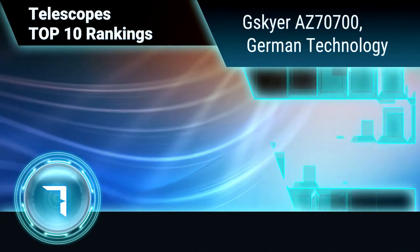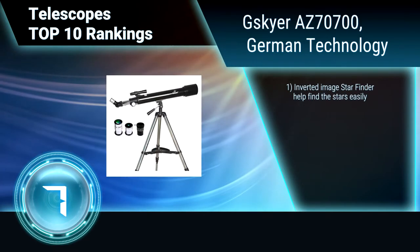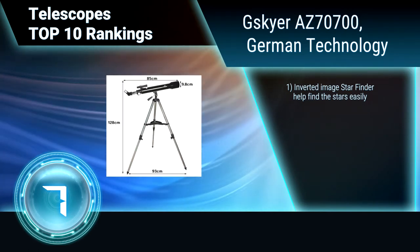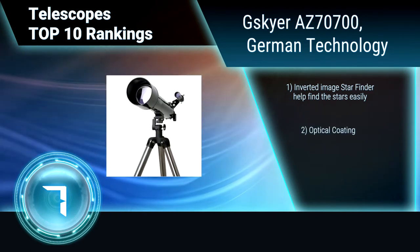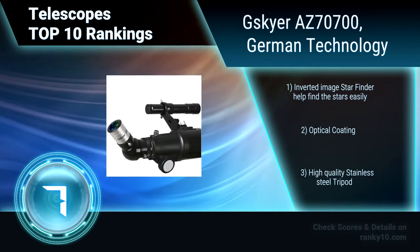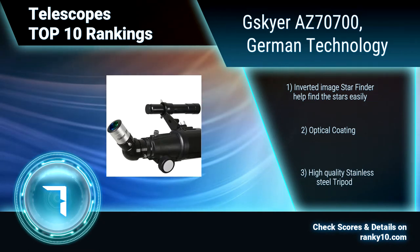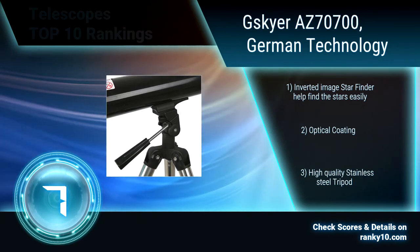Ranking No. 7: Skyr AZ7700, German Technology. This telescope combines an altazimuth mount and quality optics for superb value. It is a great way to discover the cosmos with its 70mm aperture, which gives bright, sharp images for both land and celestial objects. Inverted image star finder helps find the stars easily. Optical coating. High-quality stainless steel tripod.